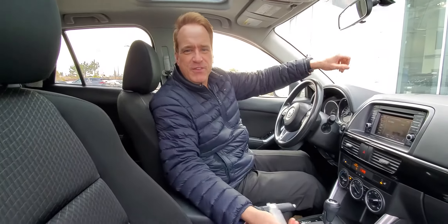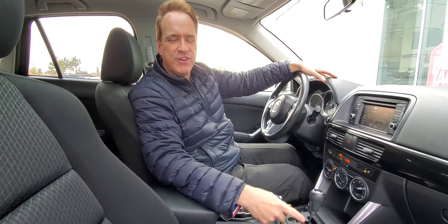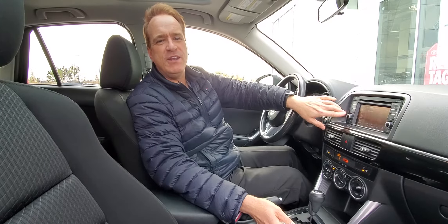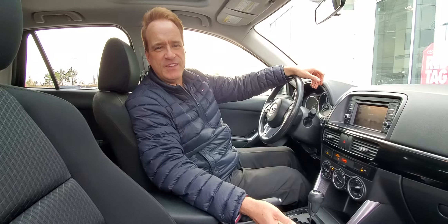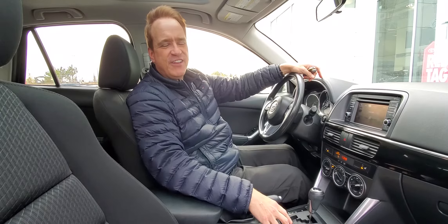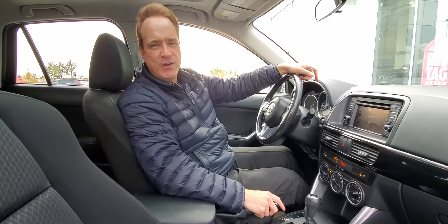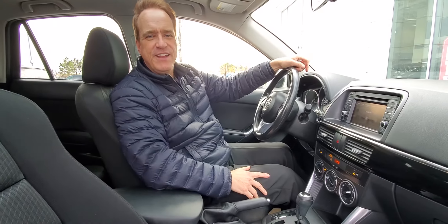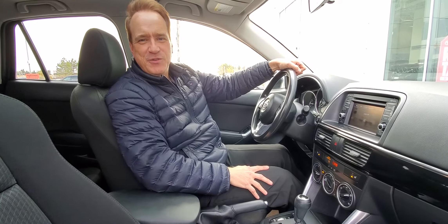For more information about this great vehicle, check us out at gatewaytoyota.ca or give us a shout at 780-439-3939, or come down in person. We're at 2020 103rd A Street Southwest in Edmonton. We can't wait to show you this great vehicle. For more information about upcoming products, check us out on our YouTube channel, Gateway Toyota in Edmonton — hit the subscribe button and the notification bell to get all the latest updates. We hope to see you soon. Take care.